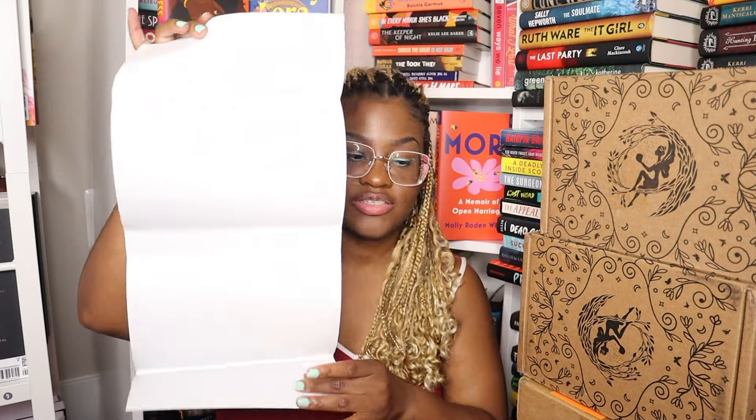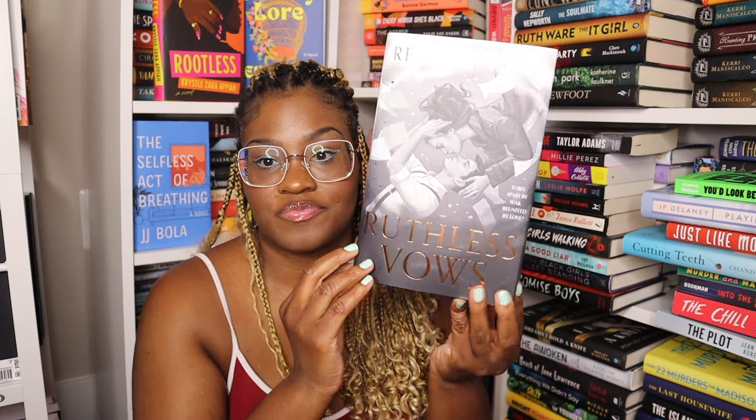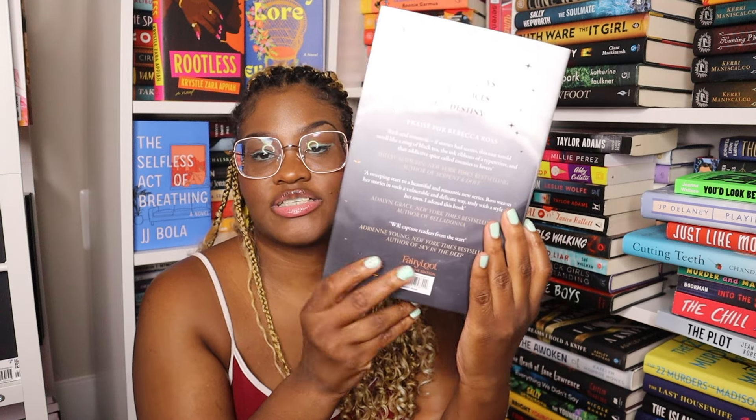Okay friends, we are down to our very last set of boxes: Fairy Loot! I saved the best for last because we have seven boxes to unbox — two pre-orders, three adult, and two YA boxes. Let's get started with the pre-orders. The first book is The Ruthless Vows by Rebecca Ross, the second book in the series.